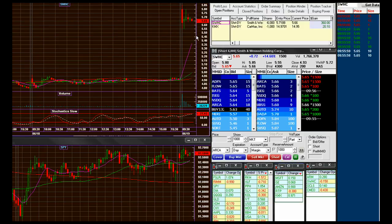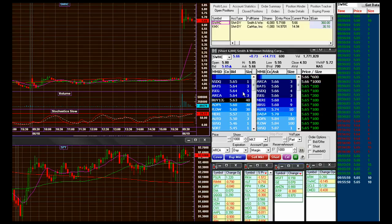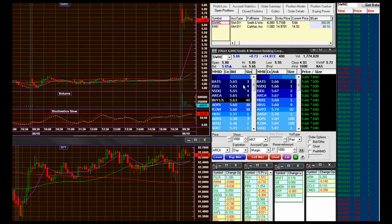I think my SWHC is ready to go here, but it's just having a lot of trouble with this 65. So I may look to just get out of it.